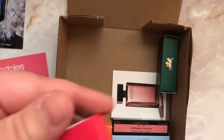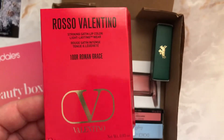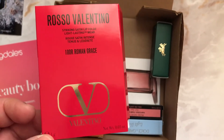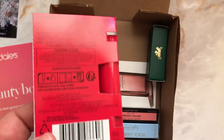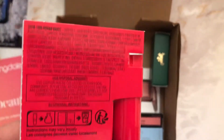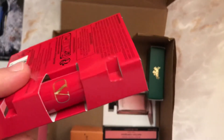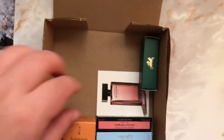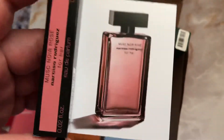Then we got a pretty decent-sized sample of Valentino lipstick in Roman Grace. It's pretty decently big — it weighs one gram, but still, it's a pretty good size. And we got Narciso Rodriguez For Her perfume.